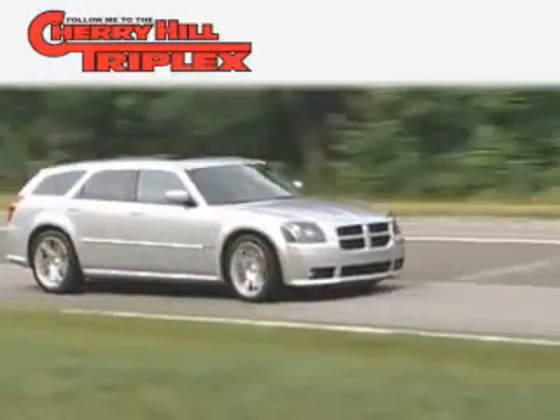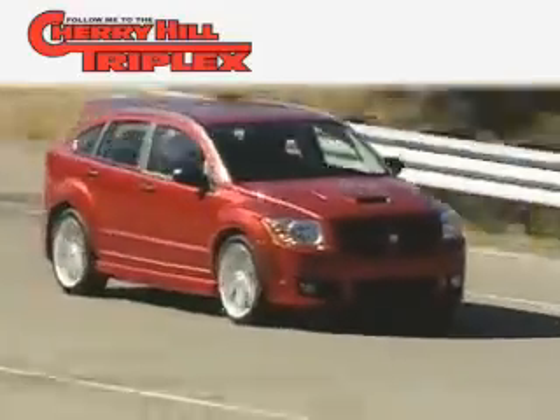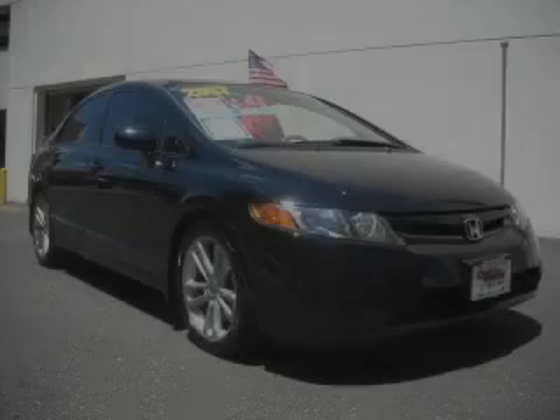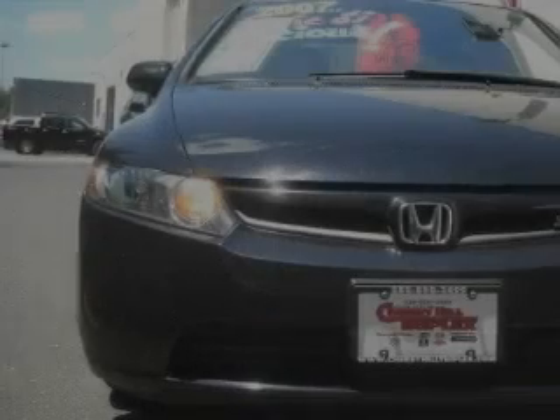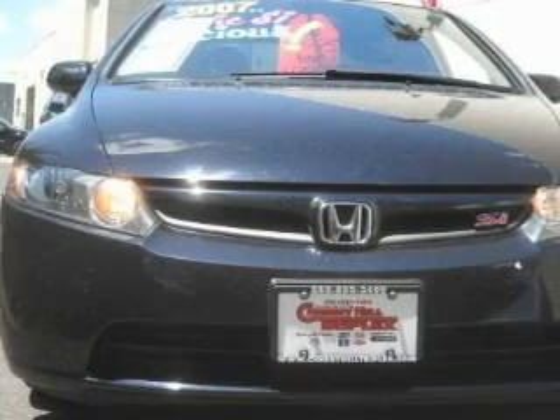Another fine vehicle offered by Cherry Hill Triplex. This is a 2007 Honda Civic. It has a 2.0-liter four-cylinder engine and a six-speed manual transmission.